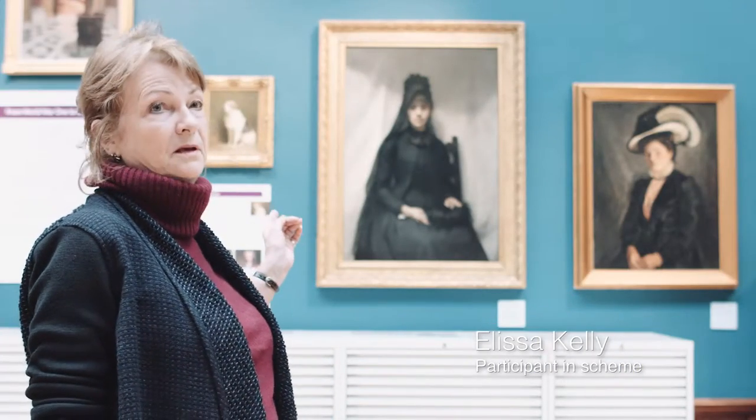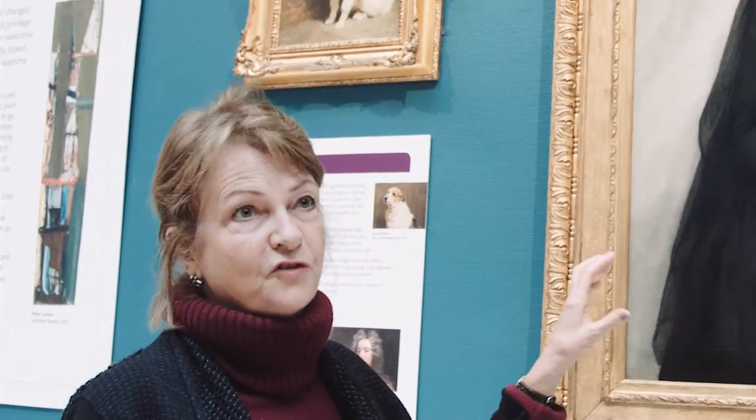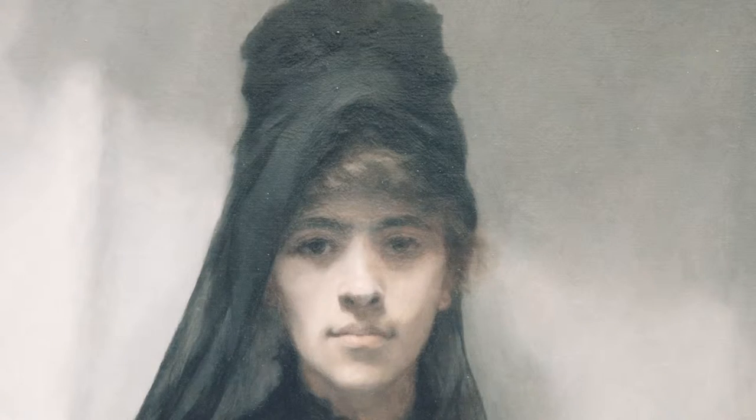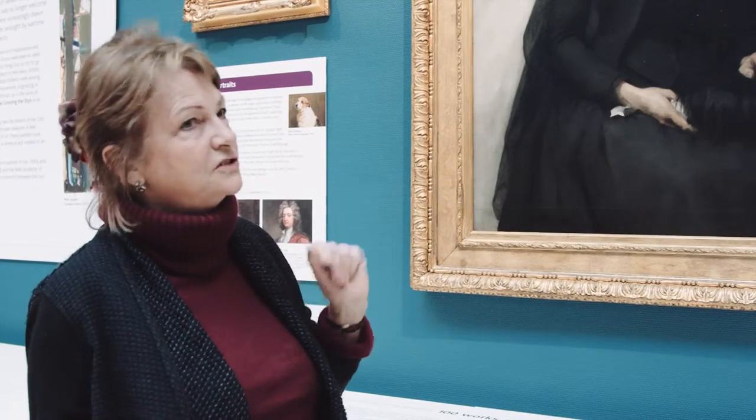This painting behind me, which is by Emmeline Dean, we sectioned off parts to buy collectively to be restored, and I was privileged enough to buy the hand, so that was rather nice.